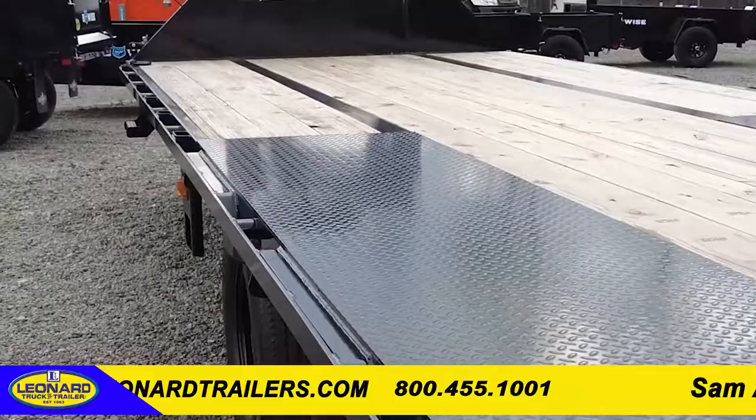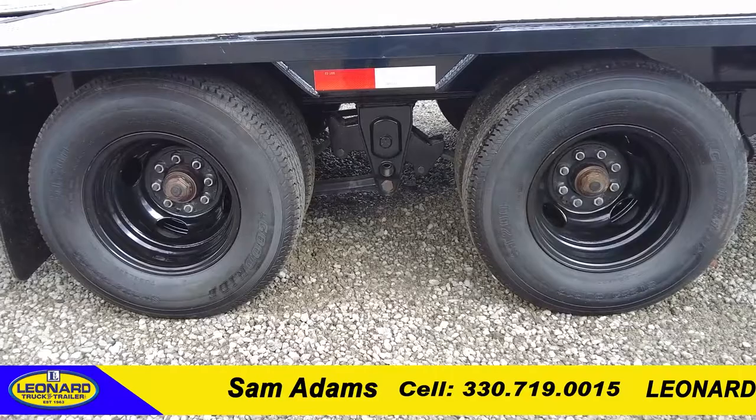This Iron Bull comes with a mini hutch suspension with Dexter axles, including oil bath hubs.